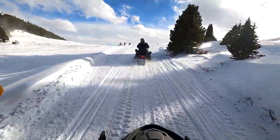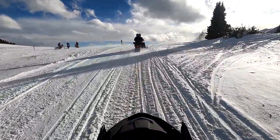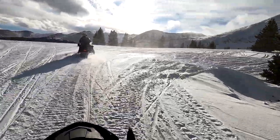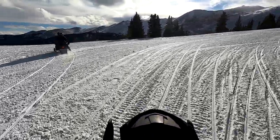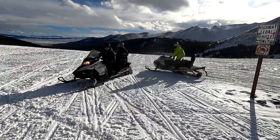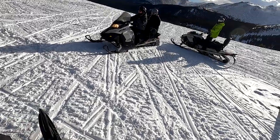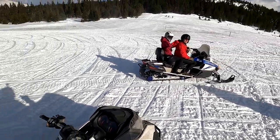I also have no clue how long it took us to reach the top of Georgia Pass. The view from the basin at the summit was absolutely breathtaking. We took a 15 minute break at the top to stretch our legs, get some photos, and mess around in the open field.